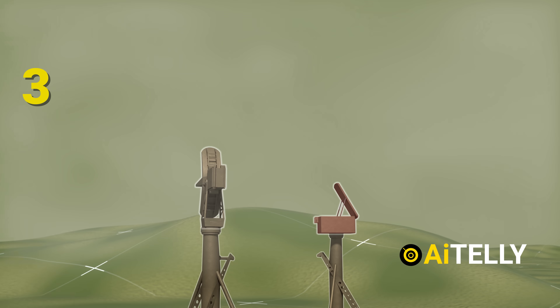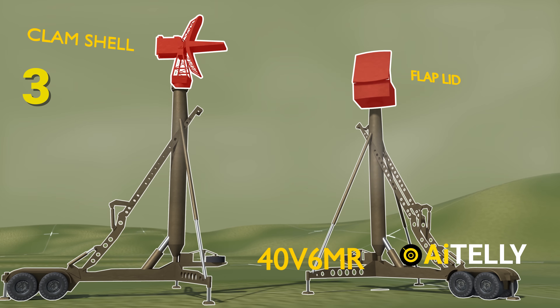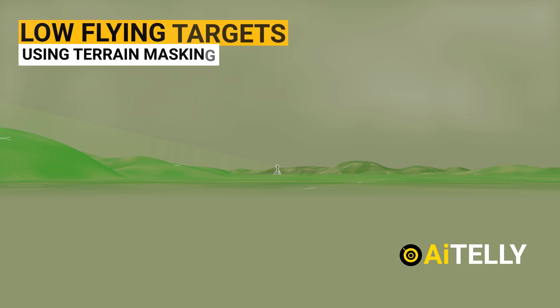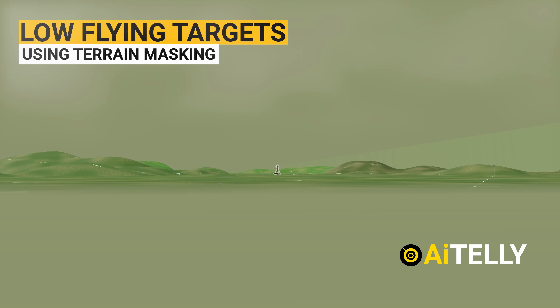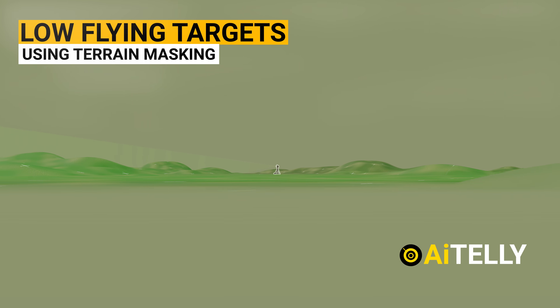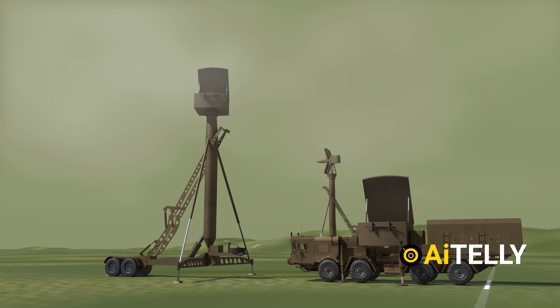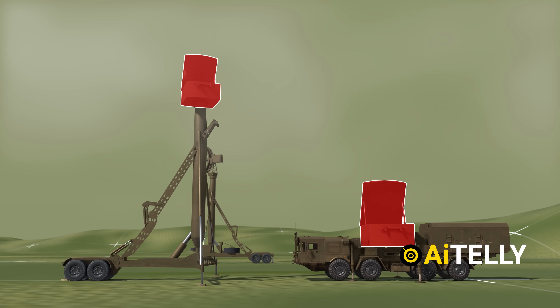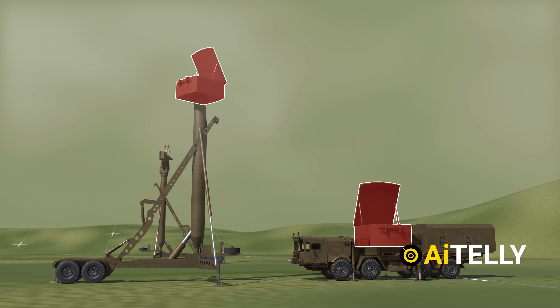Number three, this is the 40V6MR. This radar is used to detect low-flying targets which are using terrain masking to hide from radar. However, some say the 40V6 is not a radar but an optional tower which could be detached from its chassis and mounted on the tower by crane.